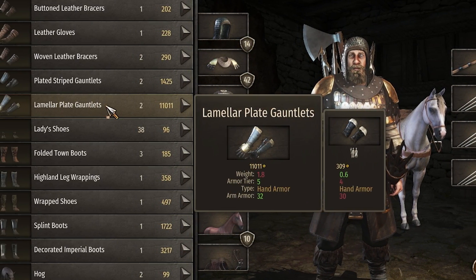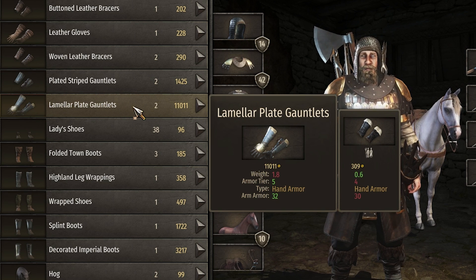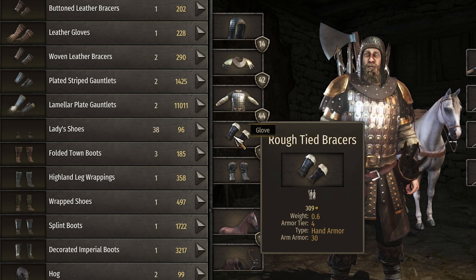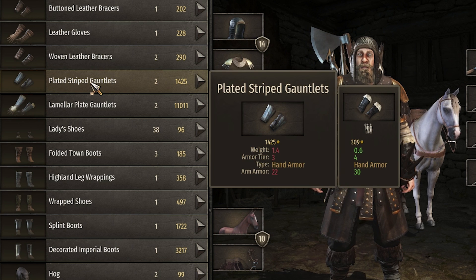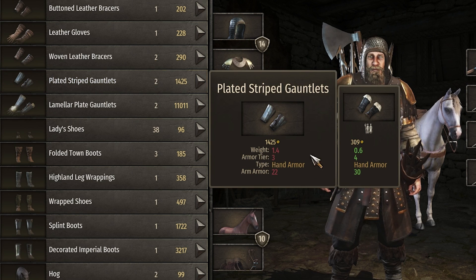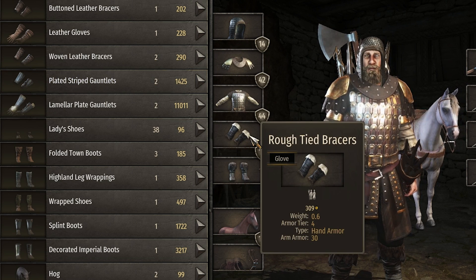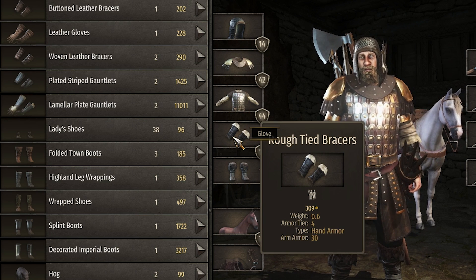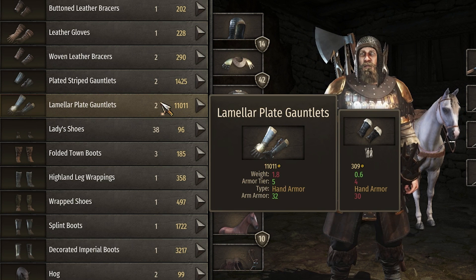I was checking out Amitadas to see if they have any new goods. These lamellar plate gauntlets cost 11k and they only give 2 more arm armor than these rough tide bracers. And these plated stripe gauntlets give 8 less arm armor than our rough tide bracers but they cost way more. I'm guessing they did not see these rough tide bracers because either they should have nerfed their armor or buffed the price - 309 does not seem like the appropriate price when 2 more arm armor is costing you 11k.